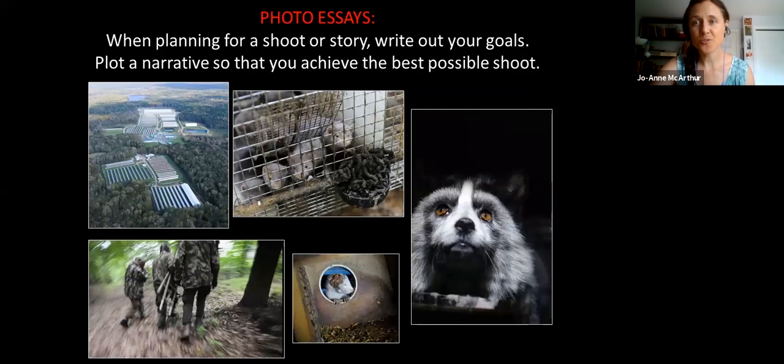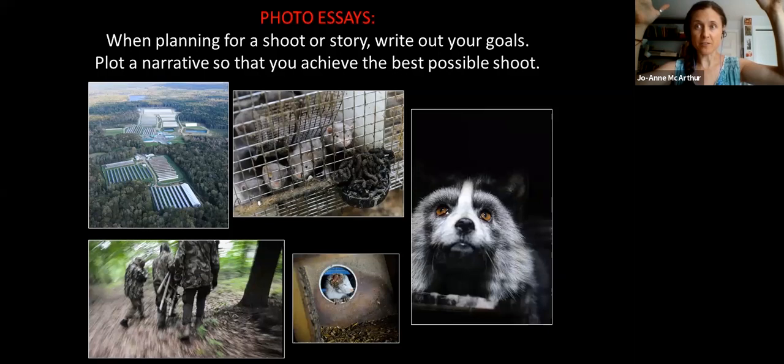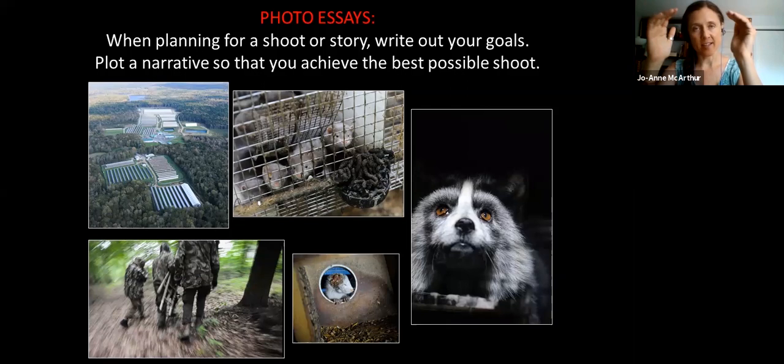Now onto photo essays. Whatever you are shooting, plot out a photo essay alongside those singularly strong images. If you're shooting a veg event, food photography, or investigative work, make yourself a list of the different photos you want. You want wide images of the crowd and what's going on — this is a veg fest. Climb up on something to get an image from above to show numbers, just like I went up in a plane over fur farms in Canada to show the scope. When I'm plotting a photo essay, it always goes from the big picture to the macro.